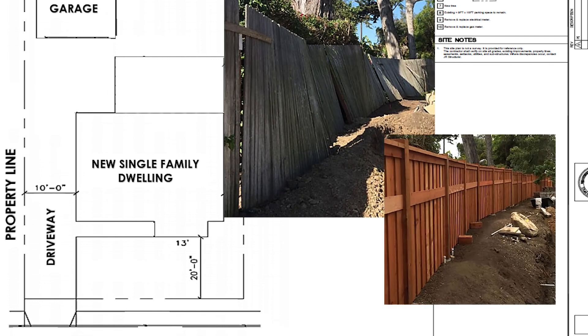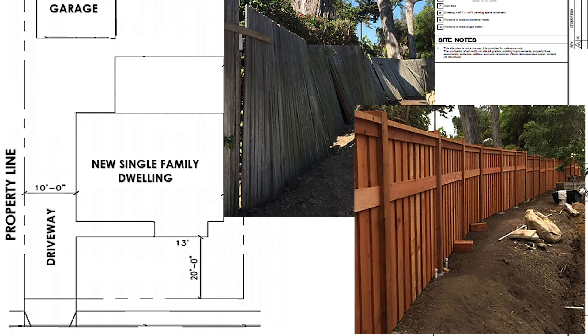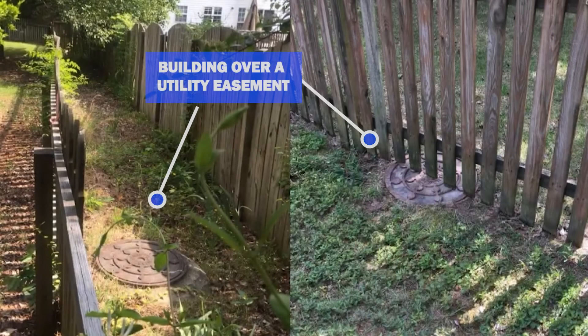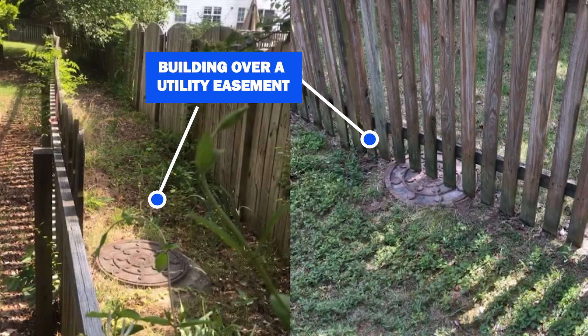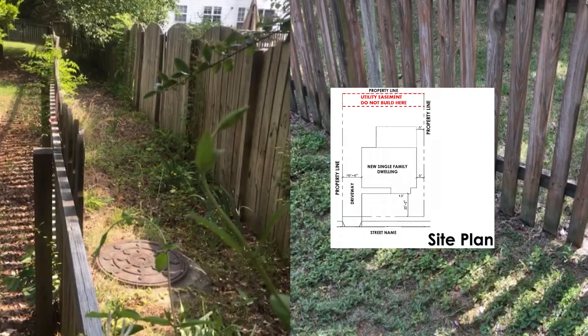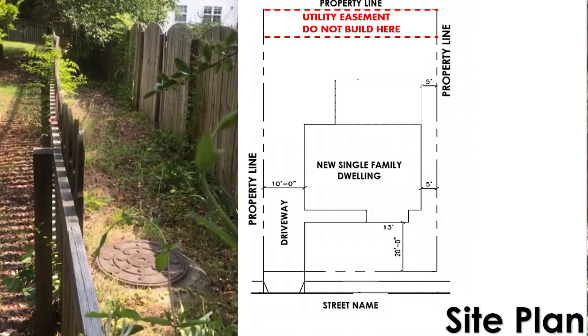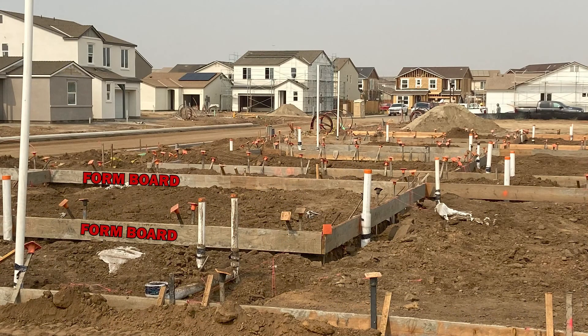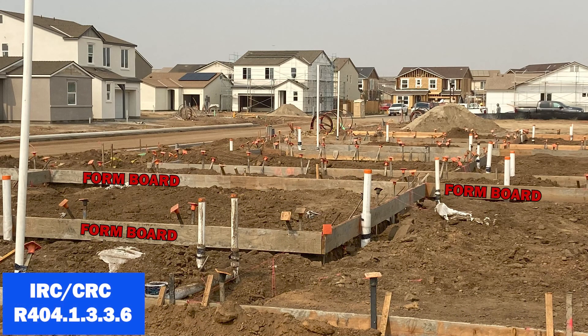It is not advisable to use existing fences to determine setbacks, as fences are replaced over time and often are not reinstalled on the legal property line. It is also important to verify if there are any easements on your property. Easements such as utility easements are normally no-build zones, so check with your local agency and refer to the official approved plan. The form boards are also verified to assure they are completed and adequately braced.